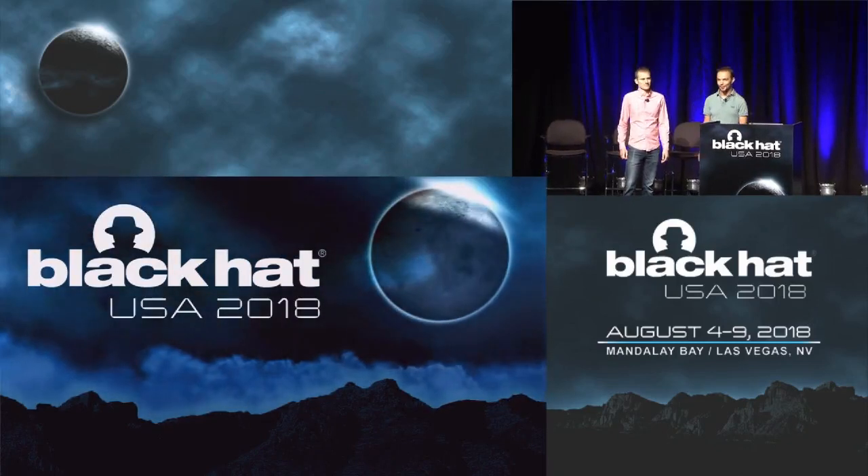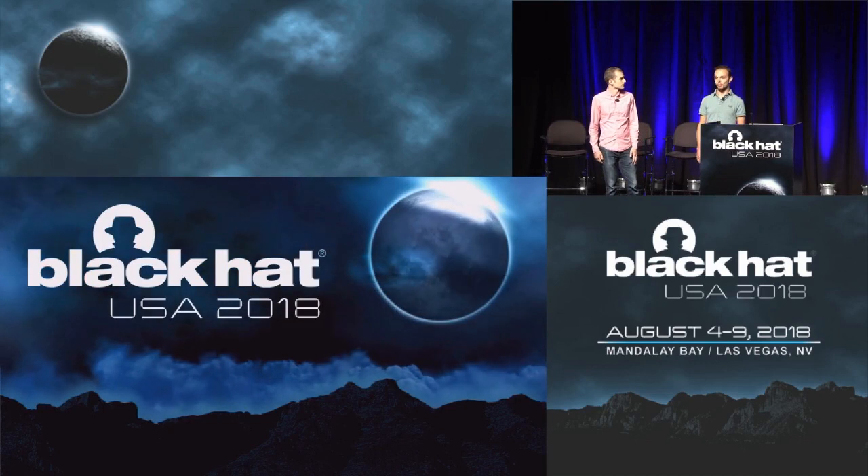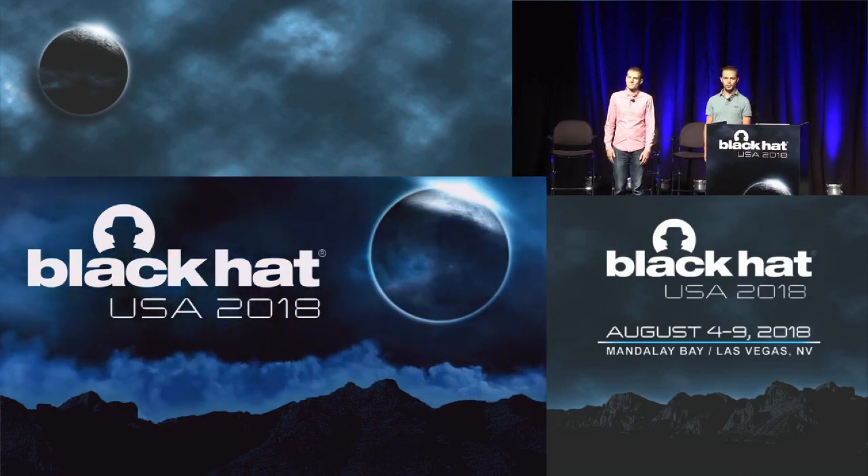Good morning, thanks for joining. That's Joe standing next to me, and I'm Nico, and we work for Microsoft at the Security Response Team, the MSRC.